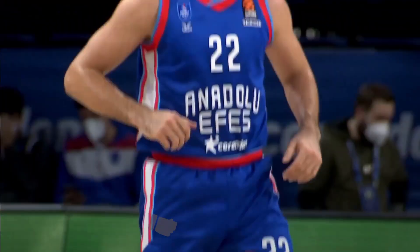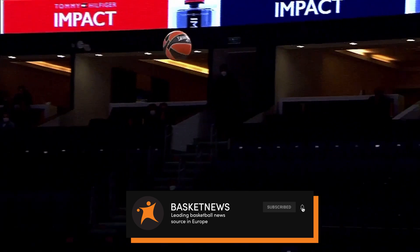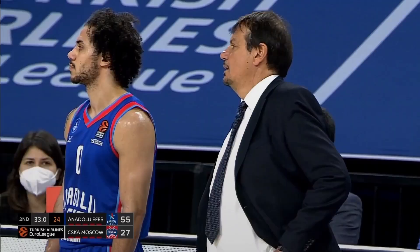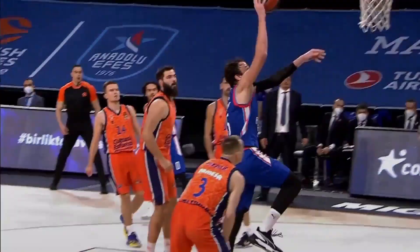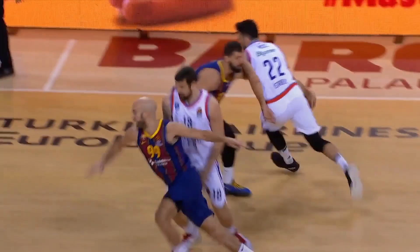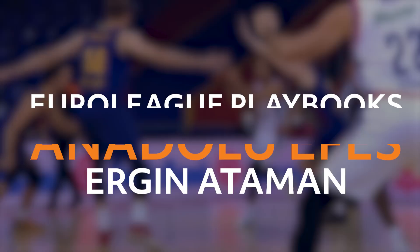EuroLeague season is right around the corner and the reigning champions have barely changed their roster. Out of their main winning core, only the center Shanli is missing and Anadolu Efes managed to keep their two most important pieces, guards Shane Larkin and Vasilje Micic. With Ergen Ataman still leading the way on the sidelines, we can be pretty sure that their key offensive set plays will not change at all. So to get ready for the upcoming season, let's break down which Ataman set plays let Micic and Larkin shine, thus bringing the championship to Istanbul.